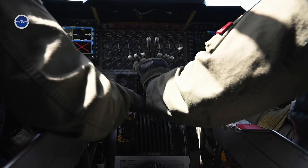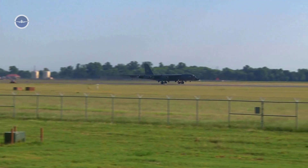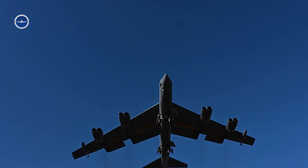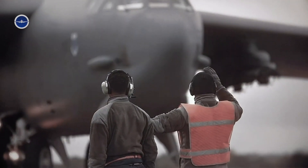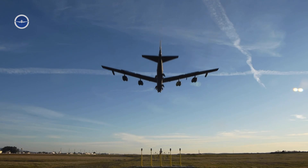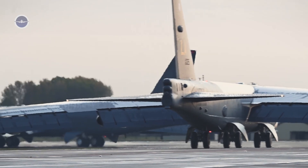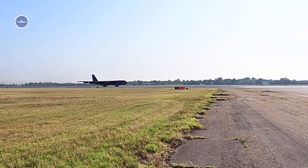Once engines are started and system checks are complete, the B-52 begins to taxi. Despite its enormous size, the aircraft moves with surprising speed, guided by skilled pilots familiar with tight schedules and rapid launches. Emergency take-offs often involve multiple B-52s launching in quick succession — a tactic known as a minimum interval take-off. During minimum interval take-off, bombers launch one after another, sometimes with as little as 15 seconds between them, to avoid being caught on the ground during a surprise attack.